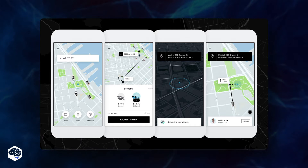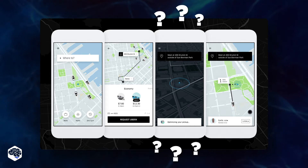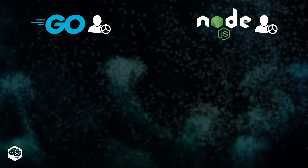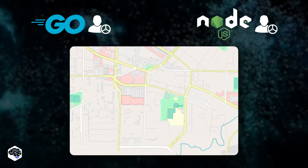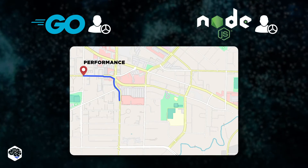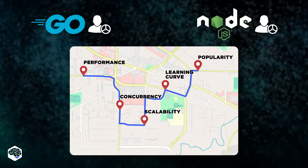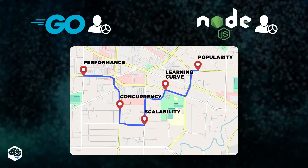So, what made Uber make this transition? Let's get into the details. We'll compare the journeys on different platforms and rate two of our drivers: Golang and Node.js. To make sure we've got the entire area covered, we'll add several stops during the ride: performance, concurrency, scalability, learning curve, and popularity. So buckle up and enjoy the ride.